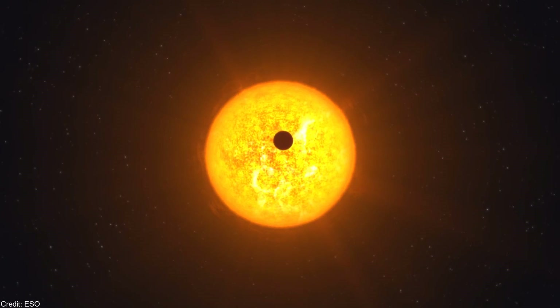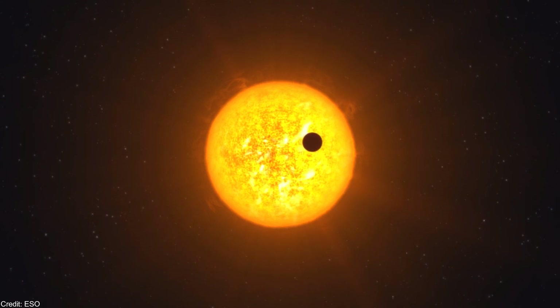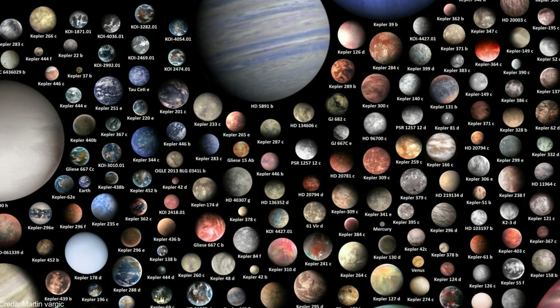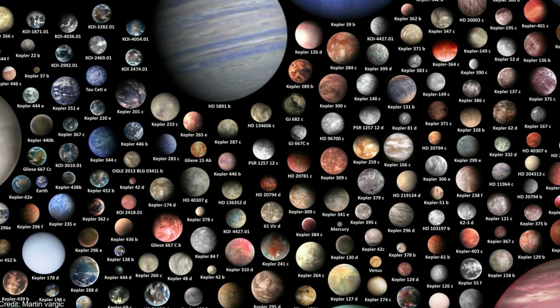The transit method has proved to be very successful at discovering new exoplanets. More than 3000 transiting exoplanets have been discovered, compared to the 800 exoplanets found with the radial velocity method.